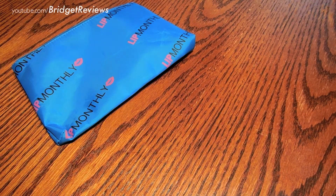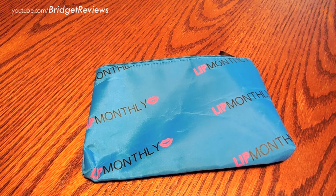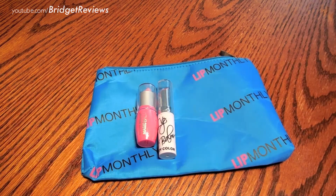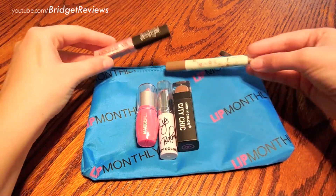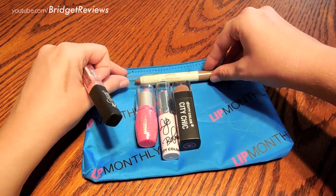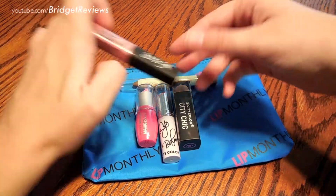So that's the Lip Monthly box for this month. I really like it. It's a lot of City Color Cosmetics, which is actually pretty nice — I love their packaging. They do a great job with very unique packaging; not everything looks the same. Generally speaking, I do like Lip Monthly and the products they include each month.